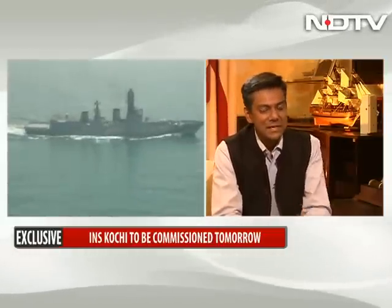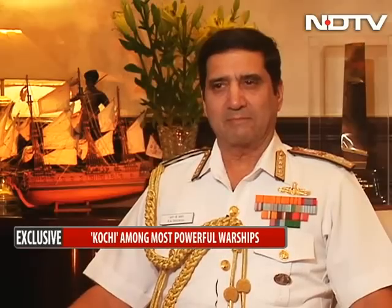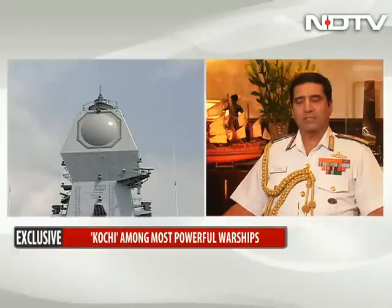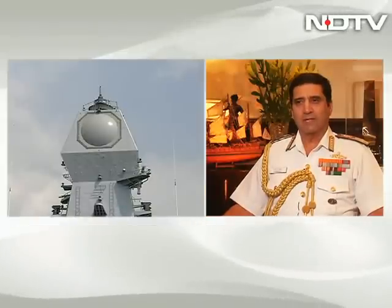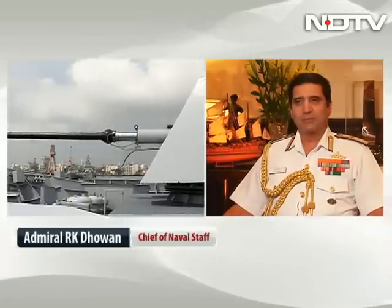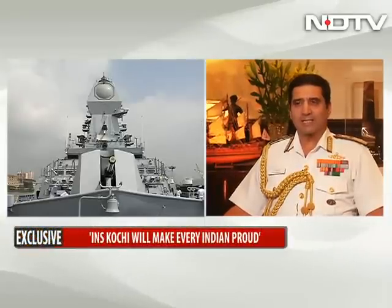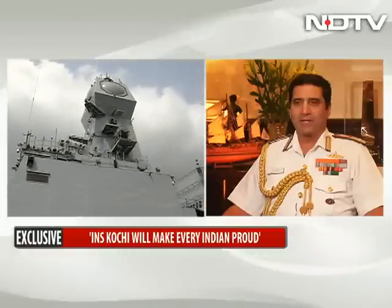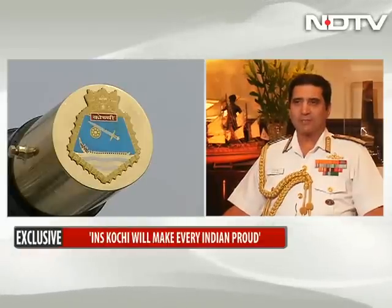We've had two Delhis in the past — the old Delhi, then a guided missile destroyer, the Delhi. And now we've got the follow-up of the Delhi class, and the Kochi is the second of the three ships. The Delhi itself has been a pioneer — she was called the Grand Old Lady, because the old Delhi was a cruiser with six-inch guns. I had the privilege of serving on that first as a cadet, and then as a training officer. Later, I commanded the New Delhi, which is a missile destroyer.